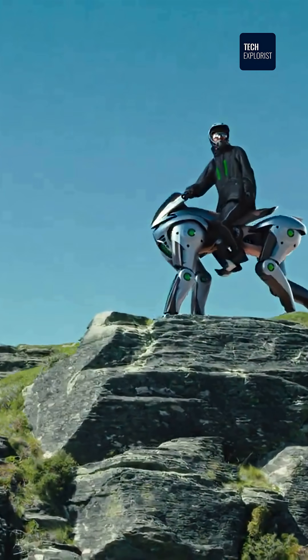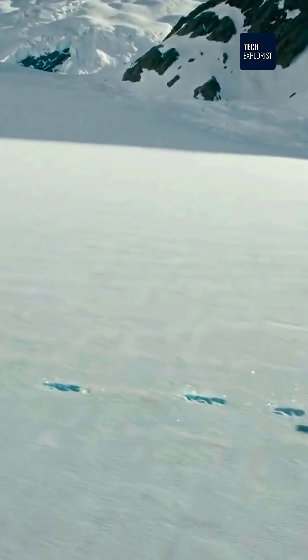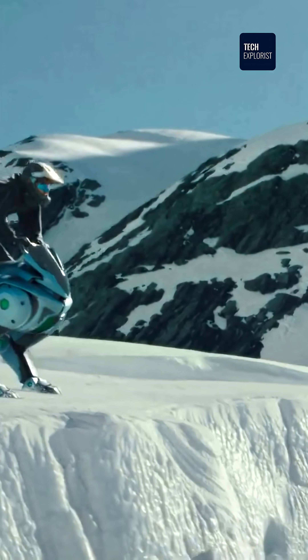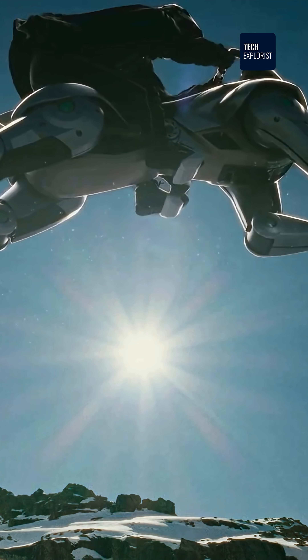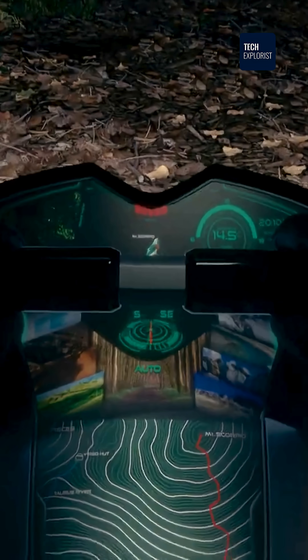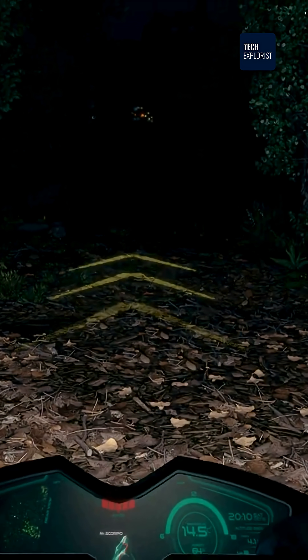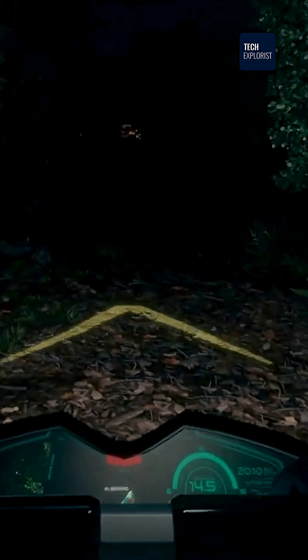It's got four robotic legs, insane balance, and can tackle everything from mountain trails to gravel paths without breaking a sweat. Each leg moves independently, which means shock absorption on point — like you barely feel the bumps. Stairs, slopes, no problem. It climbs like a beast and keeps you stable the whole time.